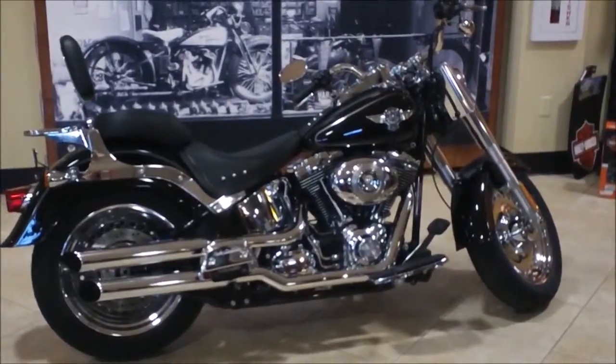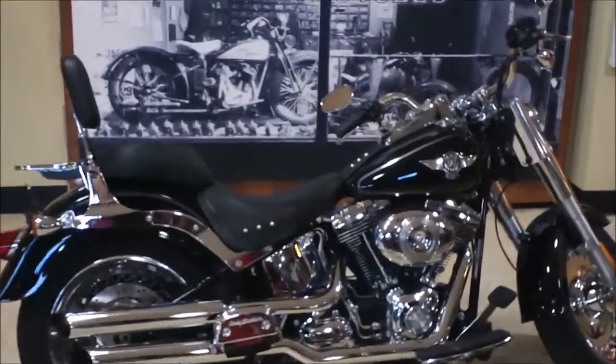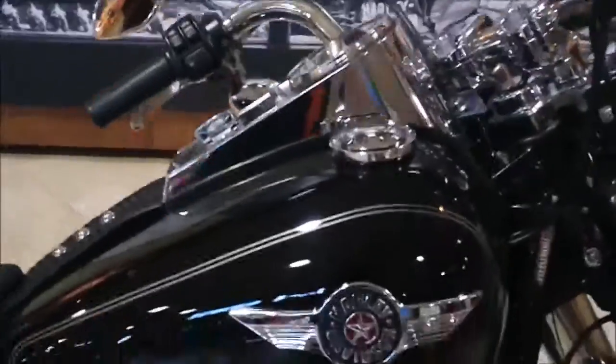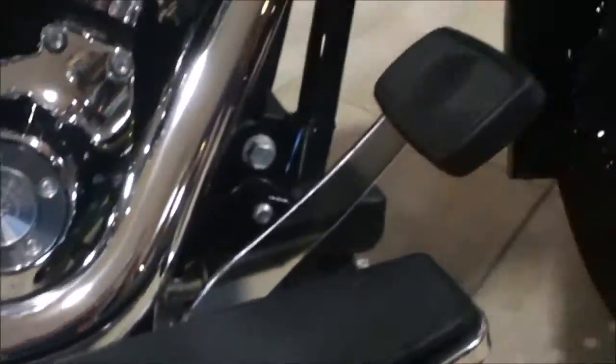Hey, it's Jeff, the Internet Motorcycle Sales Guy, and today we're at Bumpus Harley-Davidson of Collierville, Tennessee. This is a 2011 black Fat Boy — pretty sharp motorcycle with a 96 cubic inch motor and a six-speed transmission. Footboards up front.